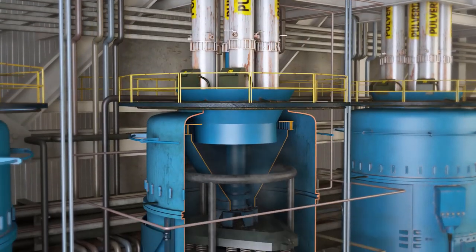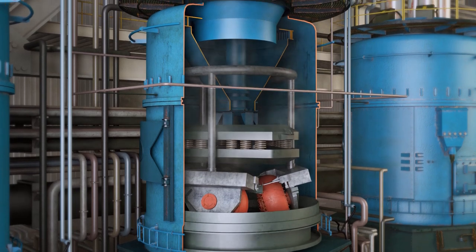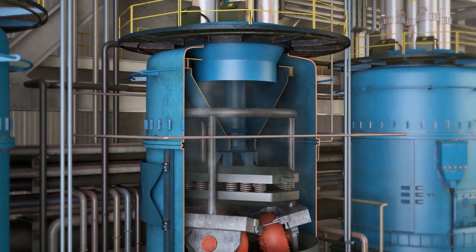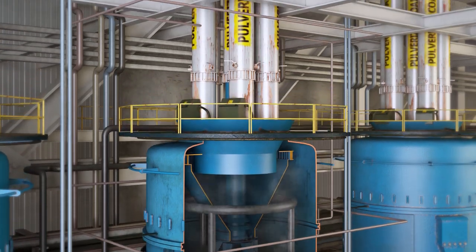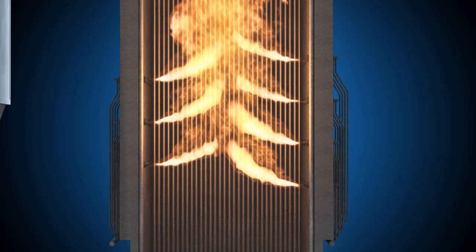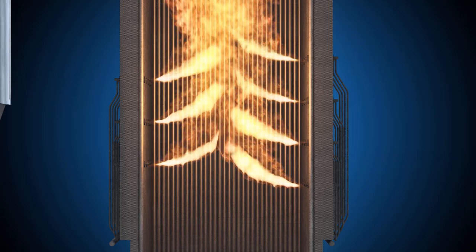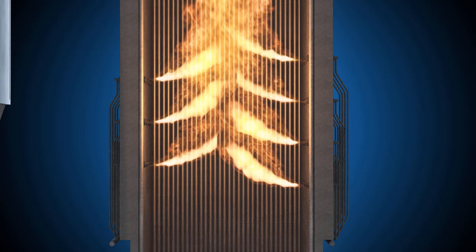The coal within each silo falls into a feeder, which measures and controls the flow of coal into a pulverizer. Inside the pulverizer, coal falls onto a large rotating bowl, where it is continuously crushed by three large grinding wheels until it becomes the consistency of baby powder. Once the coal is a fine powder, it falls off the grinding bowl and is carried by warm primary air, maintained at 140 degrees Fahrenheit inside the pulverizer, to the boiler through eight burner lines. When the particles of coal reach the burners, they are mixed with secondary air that has been preheated to over 500 degrees to support complete combustion inside the boiler.